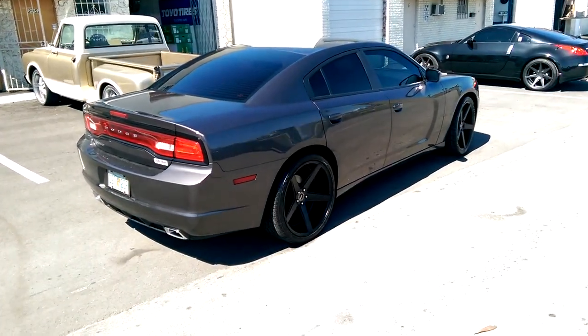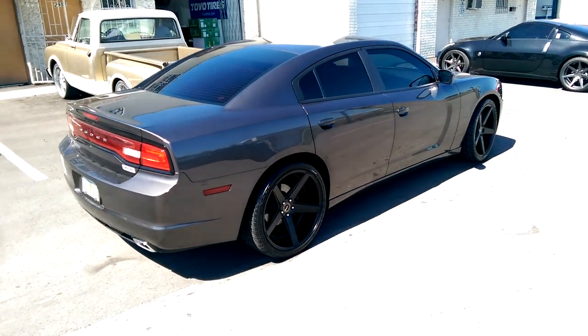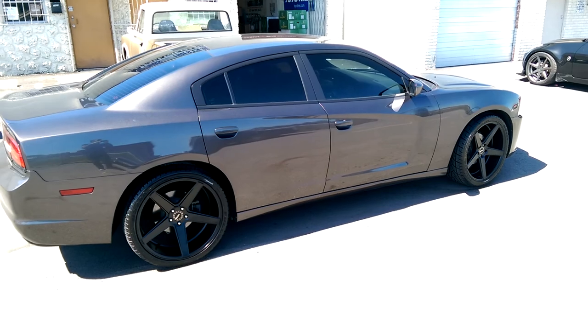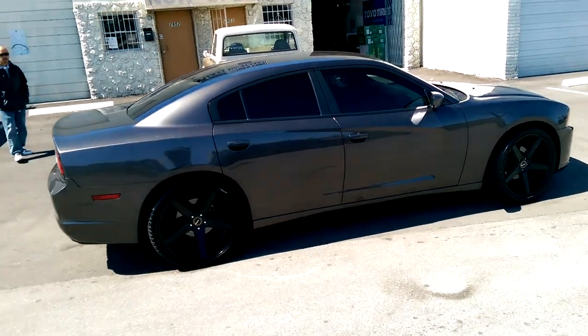This is your boy KB from Doves and Tires TV at dovesandtires.com. Right now we're looking at a 2013 Dodge Charger with the KMC Districts on it — 22 inch.